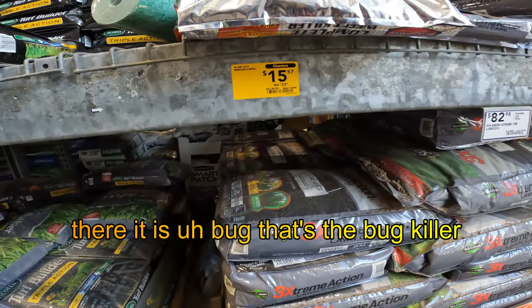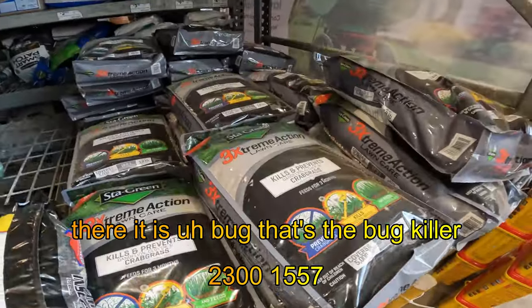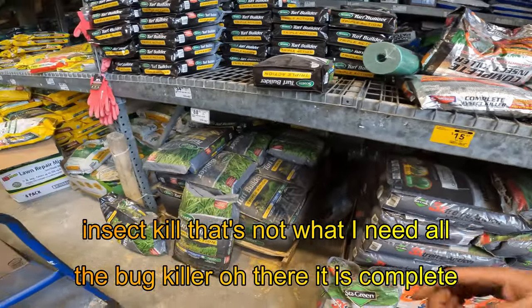There it is — that's the bug killer. $230 on the 1557-285-7328. Oh, it says crabgrass. Where's the bug killer? Oh, there it is. Complete insect killer. That's not what I need.